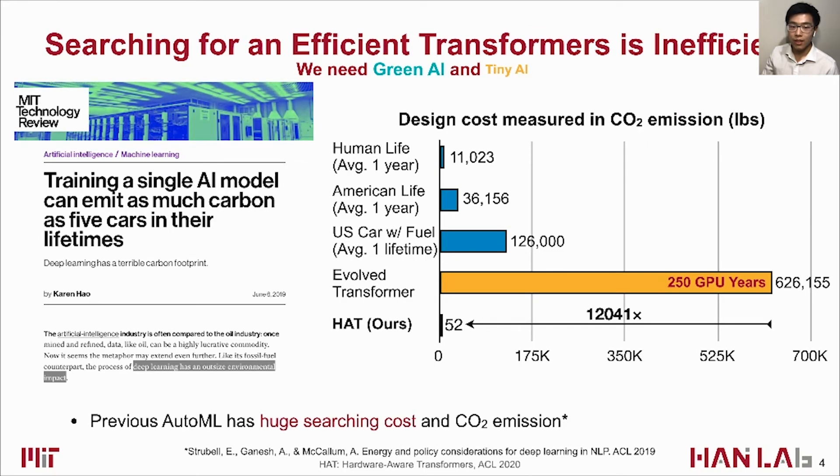To make things worse, it is also difficult to design an efficient transformer. Existing work — the Evolved Transformer — leverages neural architecture search to find a model, but the search process itself is very expensive, producing five times a car's lifetime carbon dioxide emissions. This issue was discussed in a paper at ACL 2019.